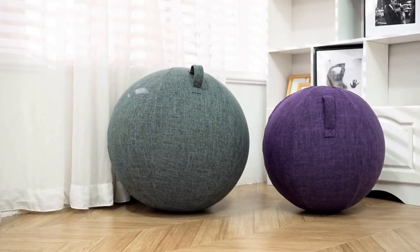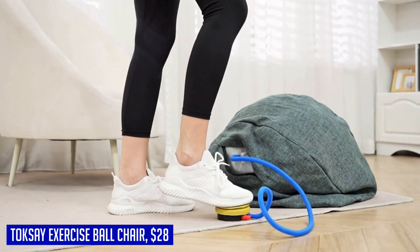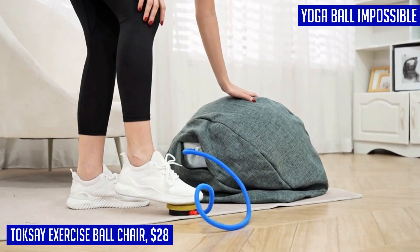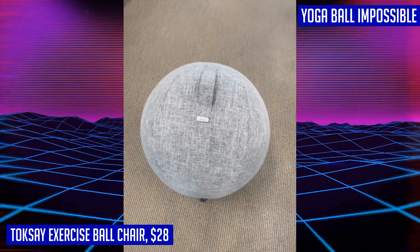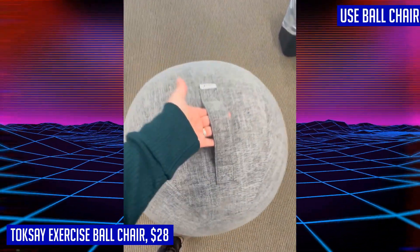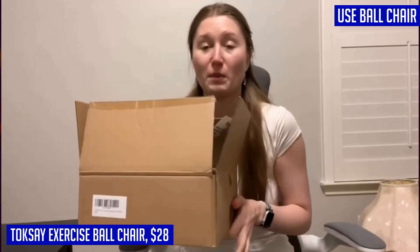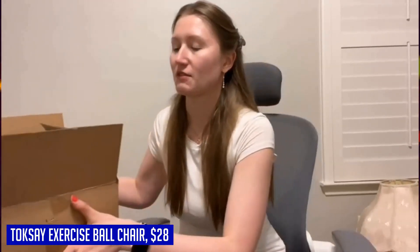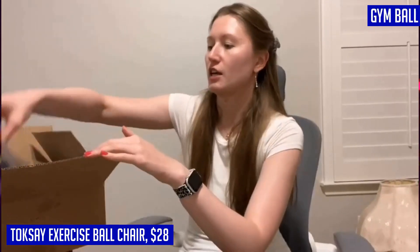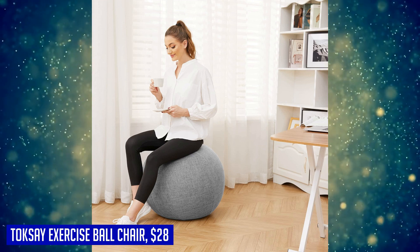Looking for a versatile and stylish solution for improving your posture and staying active while sitting? Look no further than the Toxic Exercise Ball Chair. This modern yoga ball with a 25-inch diameter offers a range of benefits — whether you're pregnant, in need of a new office chair, or want to add a fitness element to your home workouts. The elegant design features a stylish and washable cotton cover that looks great and provides ergonomic support for your back while sitting.